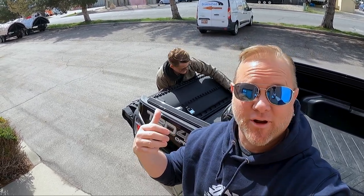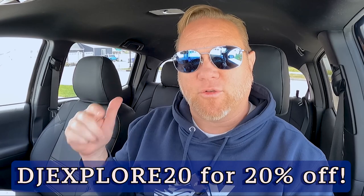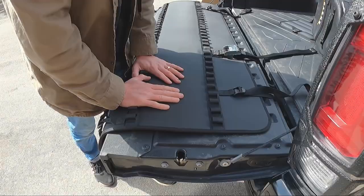Hey, if you're interested in picking up this product for yourself, I'll put a link down below. The team at Cash is hooking us up with a 20% off discount code: DJ Explore 20 — all written out, D-J-E-X-P-L-O-R-E-20. I'll put the link down below so you can get this product for yourself for 20% off, thanks to Cash.